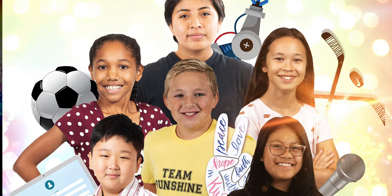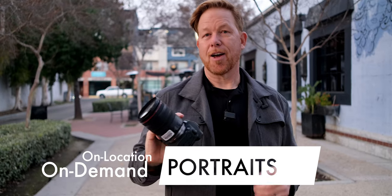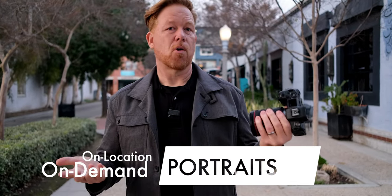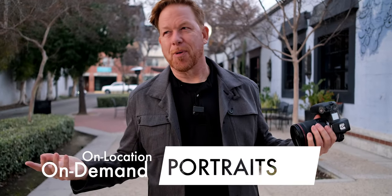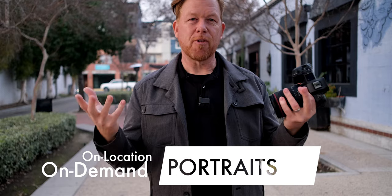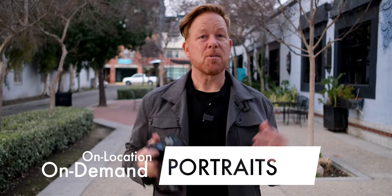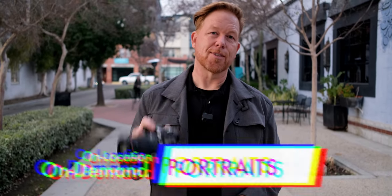We also shot a movie trailer that went along with this, which played in our local theaters. The Canon EOS R was a workhorse — always reliable. It's portable, and we did that pop-up photo studio all across the district. That was a great use, with high-quality performance from the Canon EOS R.